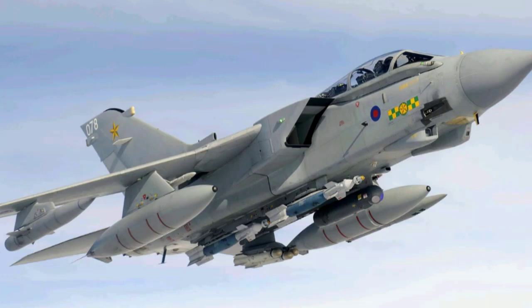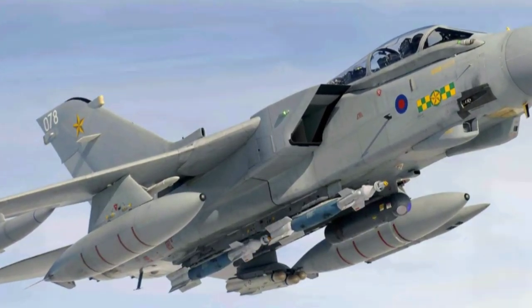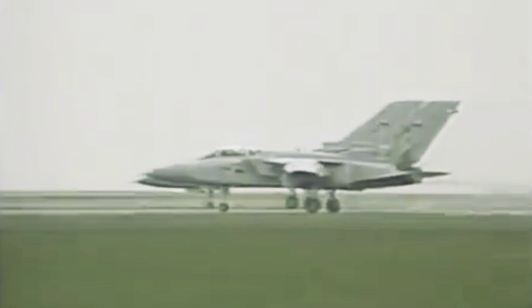Pesawat Tornado merupakan pesawat Eropa pertama yang memiliki sistem fly-by-wire. Saat ingin melaju dengan kecepatan tinggi, sayap harus disapu ke belakang untuk mengurangi area frontal agar bisa melaju lebih cepat. Itu juga meningkatkan respons hembusan angin pada ketinggian rendah — serangan tingkat rendah yang sangat bagus. Tornado GR-4 adalah pesawat garis depan yang sangat tangguh, ikonik karena kemampuan ayunnya yang mengesankan.